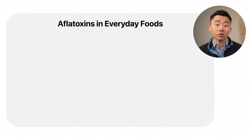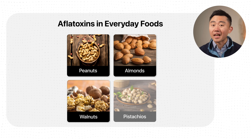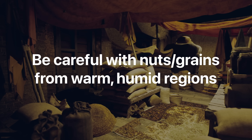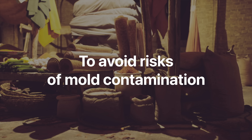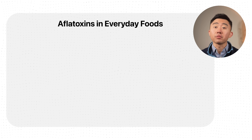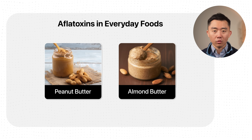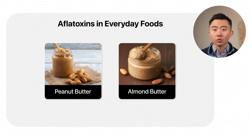The foods to be careful with are peanuts and tree nuts like almonds, walnuts, or pistachios. To be clear, we do not want to avoid these foods — there's nothing wrong with nuts. But we have to be careful about buying nuts or grains from humid and warm countries where they could be prone to mold contamination. We also need to be careful with indirect exposure from things like peanut butter or almond butter, which may be produced from nuts that didn't have as thorough a mold inspection.